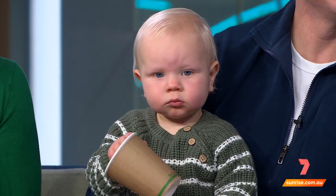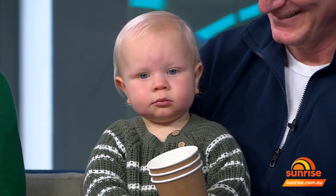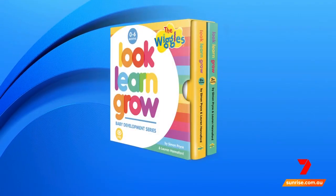I've got ten kids and eight grandkids and I thought I knew everything about baby development — and really, you know very little! This is fantastic. Congratulations. We're also going to do our next book which is a book about colours. The Wiggles baby development book series, Look, Learn, Grow, is available from today.